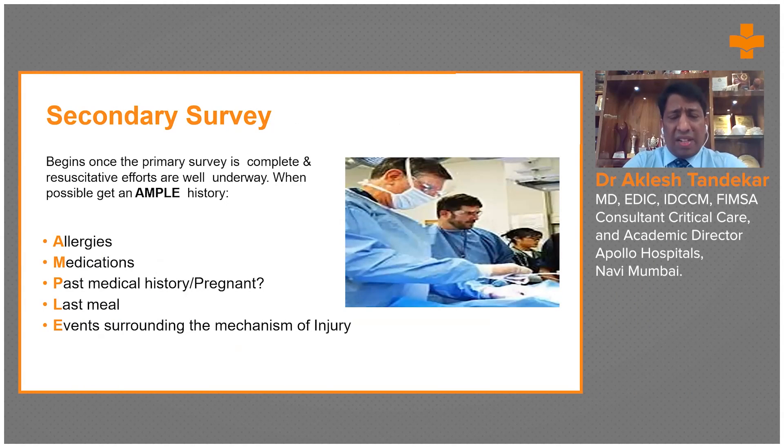Moving to the secondary survey: once the primary survey is done — which is brief and follows a protocolized A-B-C-D-E approach — we proceed to the secondary survey. This can be done after the primary survey if time permits, or later once any immediately required surgical intervention is completed and life-threatening injuries have been resolved.